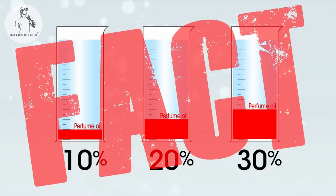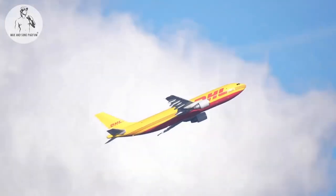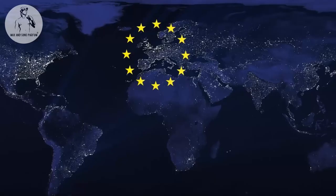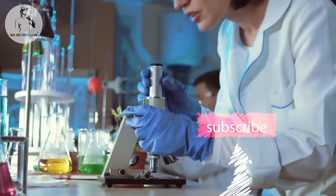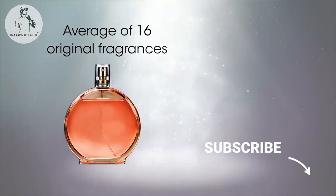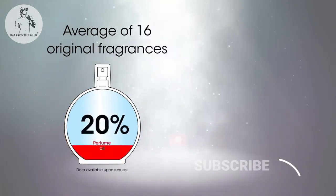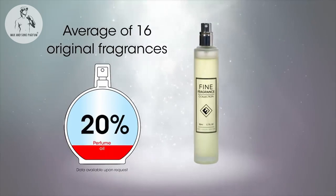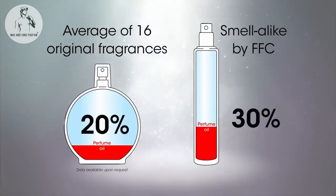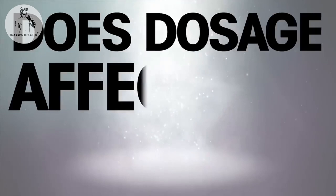To get our facts correct, we sent 16 original designer perfumes along with their Fine Fragrance Collection smell-alike equivalents to an international laboratory to establish their dosage. The results are as follows: the average dosage of the 16 original designer fragrances is 20%, and the average dosage of the Fine Fragrance Collection smell-alike versions is 30%. Yes — the smell-alikes are dosed at a higher level.